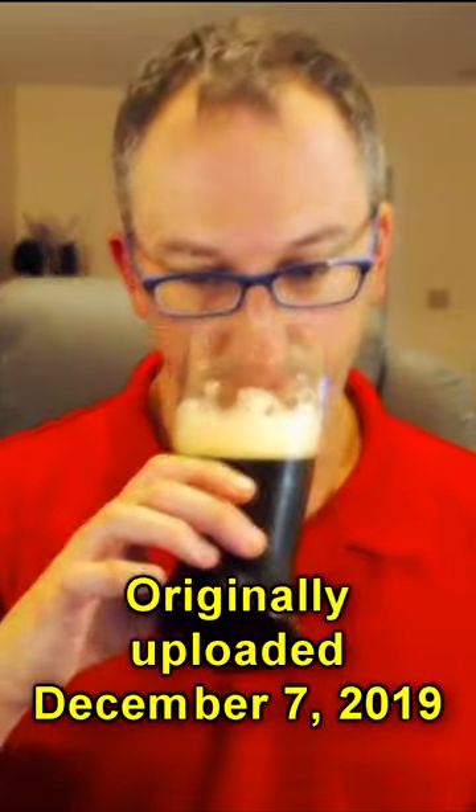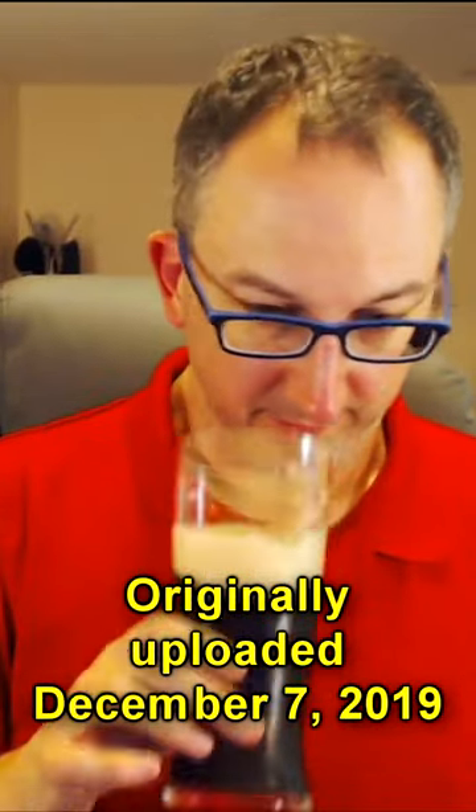Another Wernsgruner beer, but this is dark. Let's see what we got here. Let's give it a whiff. Pretty bready — bread crust, definitely like whole wheat bread crust. Maillard product malt character there.